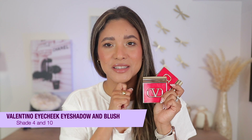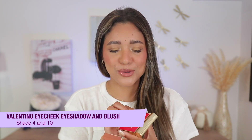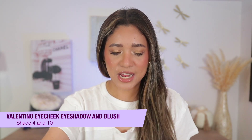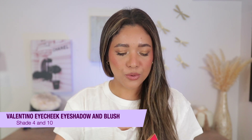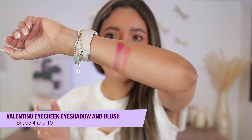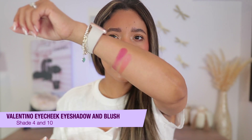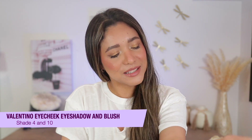For glowy blushes that don't emphasize texture, these ones by Valentino are among my favorite blushes I've ever tried. Such a beautiful formula — so silky, absolutely stunning. I have Shade 4 and Shade 10. The colors are so pretty and so easy to blend. They're very glowy and very pretty on the skin, they last very well, and they don't tend to overemphasize the texture I have on my cheeks when I'm breaking out. Did you see that glide?